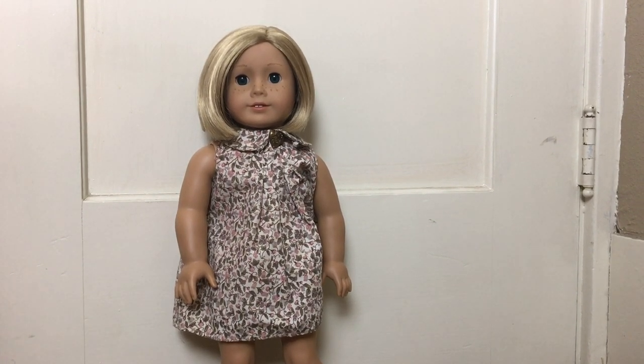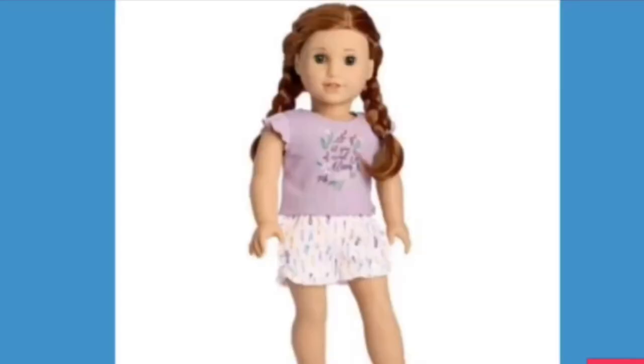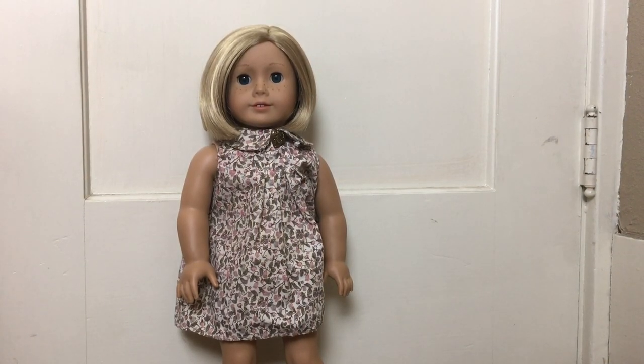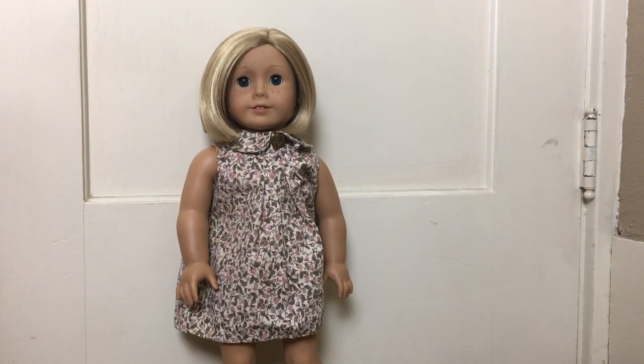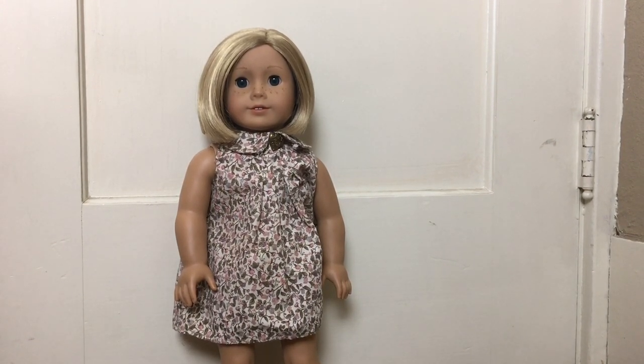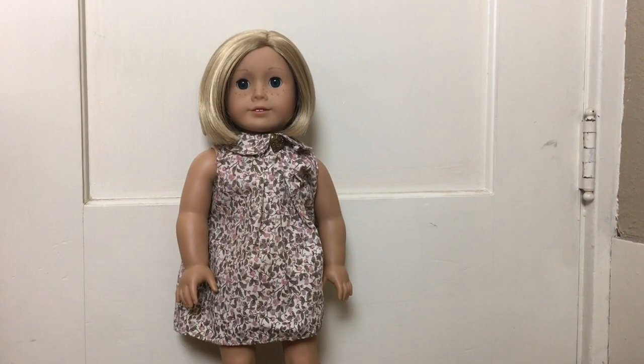Next is her pajama set. I think that's what this is going to be, as you can see here. To be perfectly honest, this is pretty basic. American Girl has released pajama sets for their Girl of the Years again and again that are just a t-shirt and shorts. And it's nothing new this year. It's just a plain t-shirt and shorts. So it's cute, but just really, really plain.